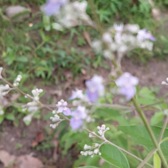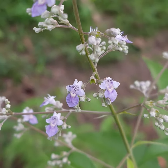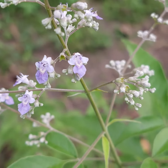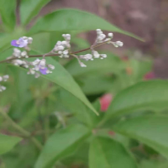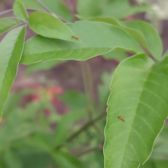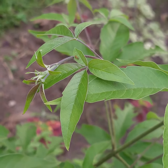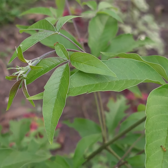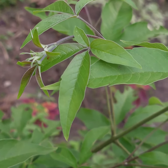This is the flower of a lagundi plant. Isn't it beautiful? Lagundi in English is Chinese chaste tree. This is usually used in treating minor colds, cough and colds. It smells — I think the smell is minty, but